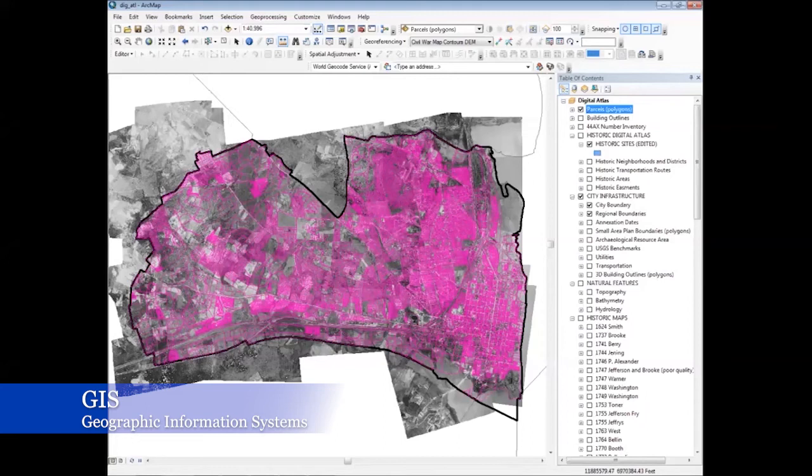What you're looking at here includes three or four different pieces of information. I've mapped the city boundary line there in black, I've mapped individual properties or parcels there in pink, and all of that is laid on top of that 1927 aerial photograph.